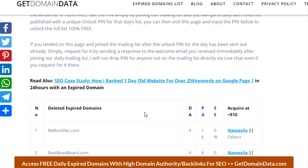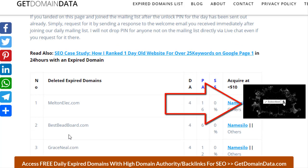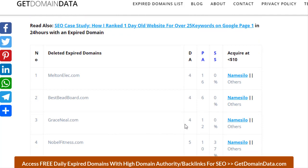Number one: mentonelect.com — DA4, page authority 16, spam score 0%. Number two: bestbidpod.com — DA4, page authority 6, spam score 0%. Number three: graceneal.com — DA4, page authority 12, spam score 0%. Number four: nobelfitness.com — DA5, page authority 10, spam score 37%.